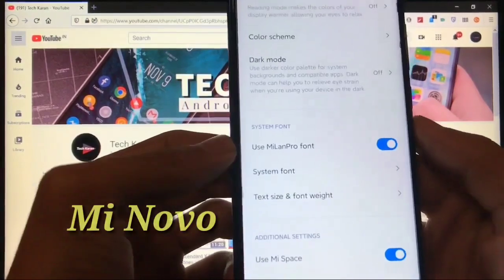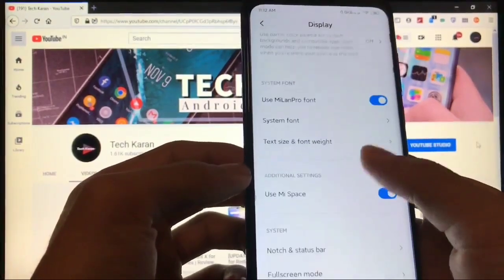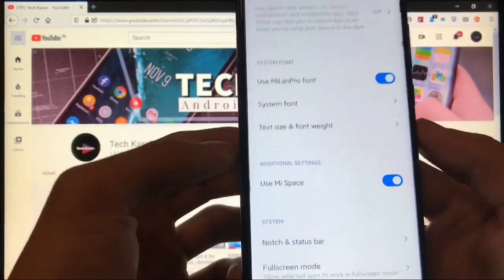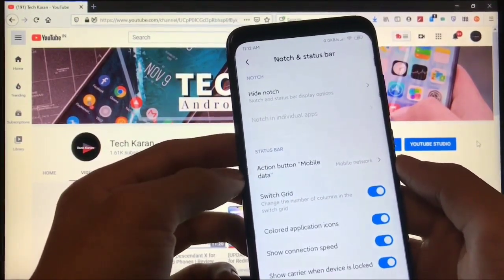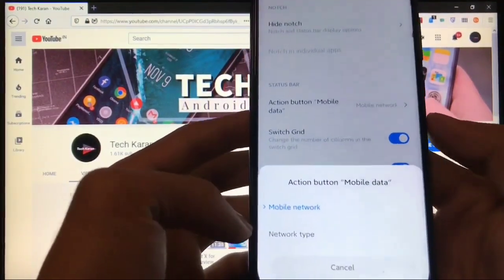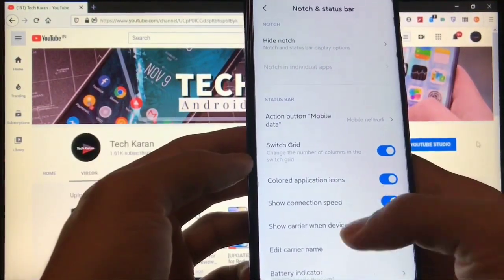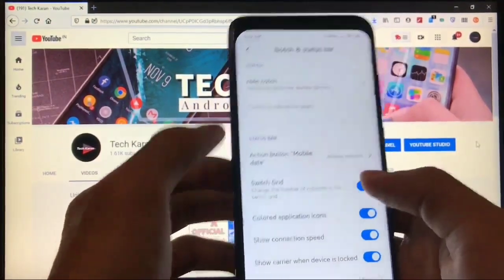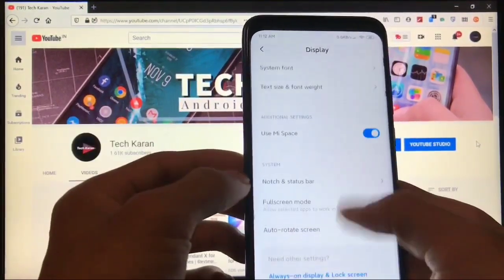In display settings you have the option to use Mi LAN Pro font — a feature you don't get in MIUI stock ROM. There's also a new option, Mi Space, available in additional settings. Other extras include the action button for mobile data, letting you choose whether clicking mobile data shows mobile network or network type, number of columns in the switch grid, colored application icons, battery indicators, notification shade shortcuts, and the ability to hide the notch — which I'm already using and personally like a lot.